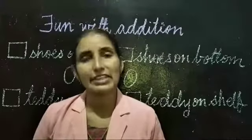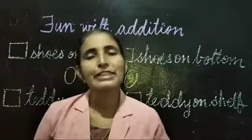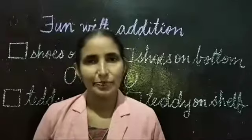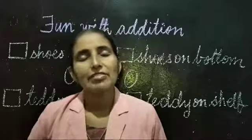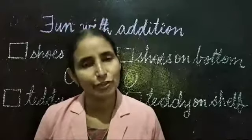One is fun with addition. You are going to do textbook page number 100, fun with addition. You have to help Revi to count the objects in his room.